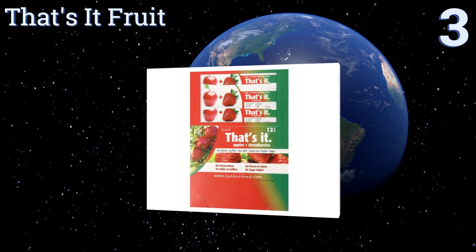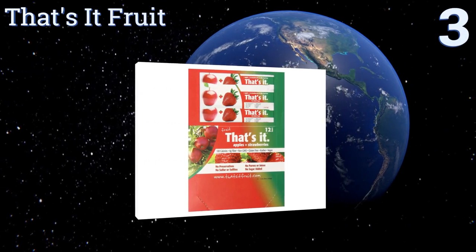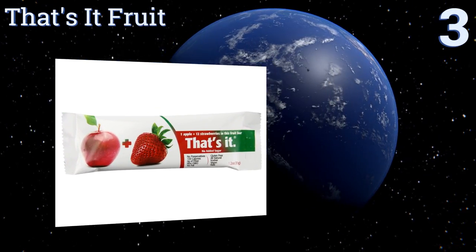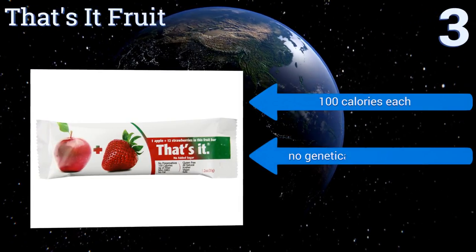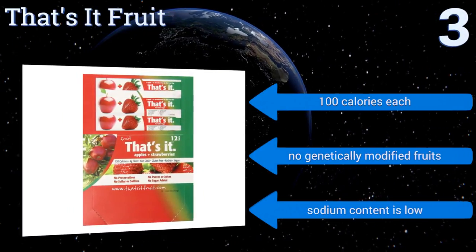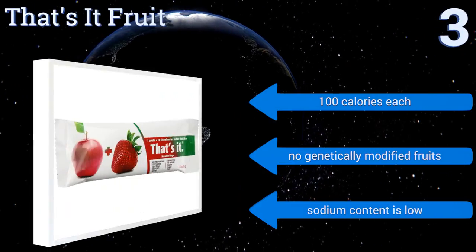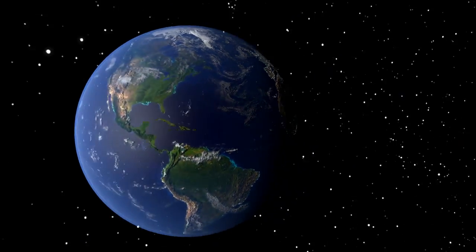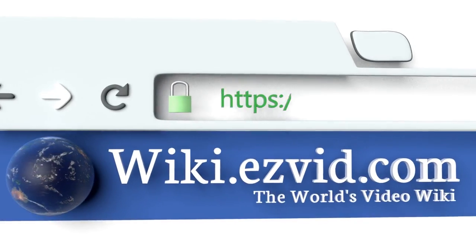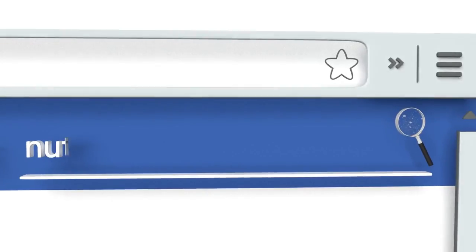Nearing the top of our list at number three, That's It Fruit comes as a pack of 16. Each individually wrapped snack is filled with the healthiest ingredients possible yet somehow still manages to taste delicious. These are a great option to keep kids full during family trips. They contain 100 calories each, no genetically modified fruits, and are low in sodium.